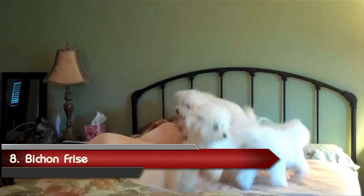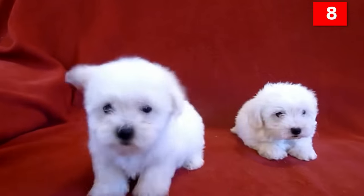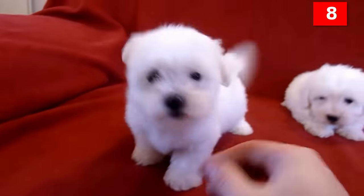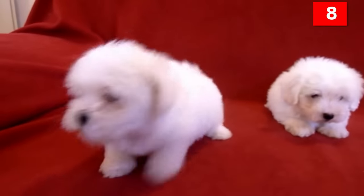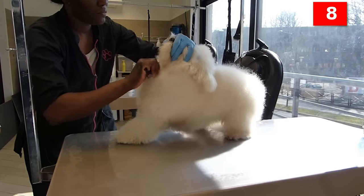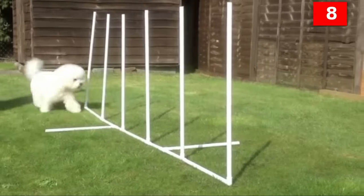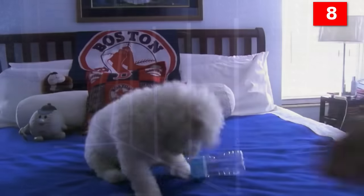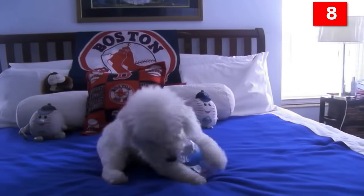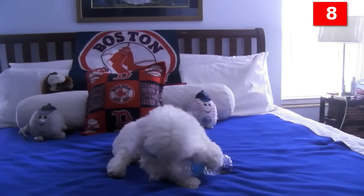Number 8: Bichon Frise. The Bichon Frise is truly a non-shedding small dog who has hair like yours instead of fur. This playful and affectionate dog is an ideal pet for people with allergies, but she is not maintenance-free. The Bichon Frise's hair grows continuously, requiring frequent grooming, brushing, and the occasional bath in order to keep up her powder-puff looks. No dog is truly hypoallergenic, as all dogs shed some allergens. If you have dog allergies, we suggest you spend time with a breed before you adopt.